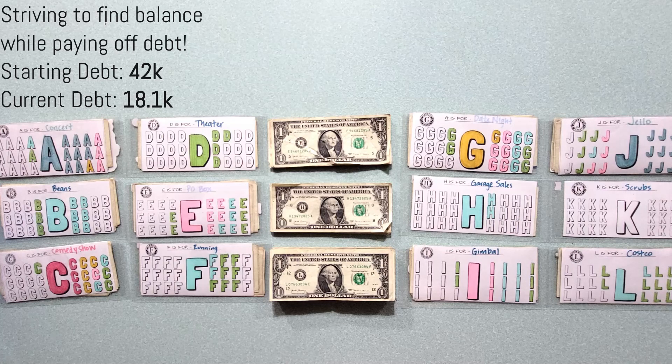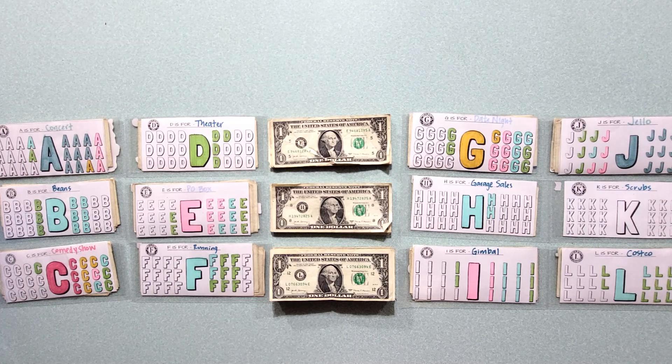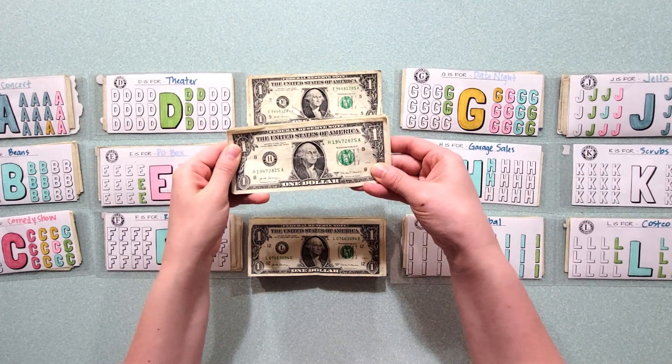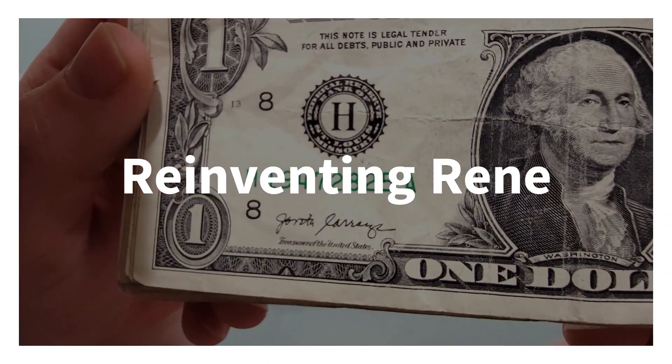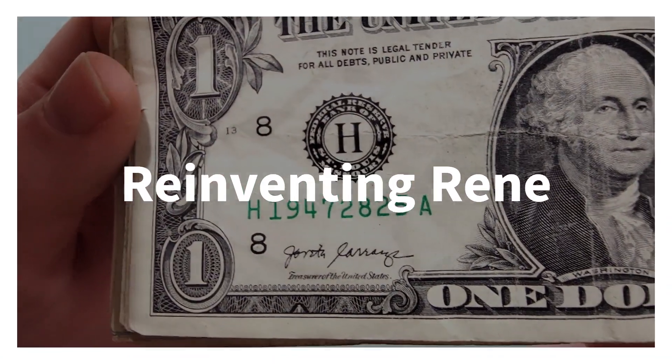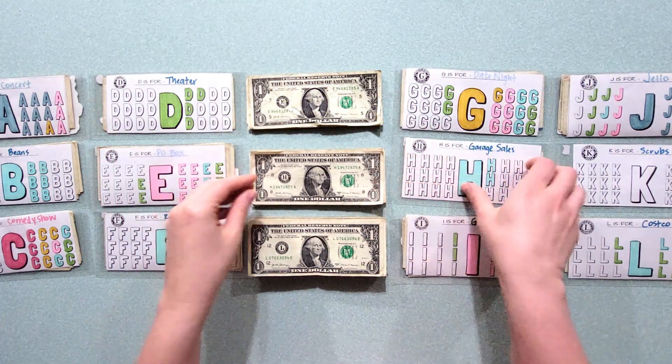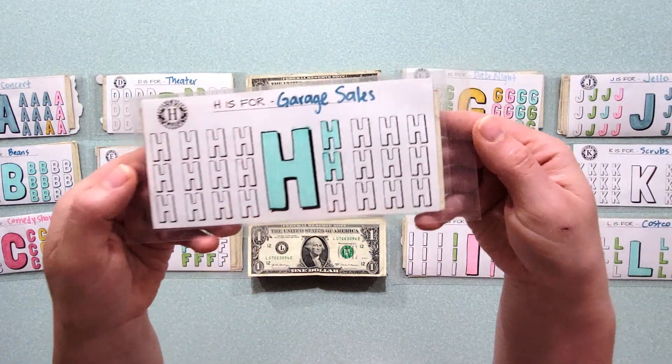Welcome back for another episode of DoorDash Cash, the series in which I DoorDash and cash out half of that money in $1 bills to funnel towards the Letterboxd challenge. I purchased the Letterboxd challenge from the Etsy creator Reinventing Renee, and you just use the letter listed on the dollar bill to determine what you save towards. So for H, this would get saved towards garage sales.